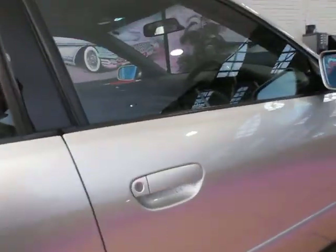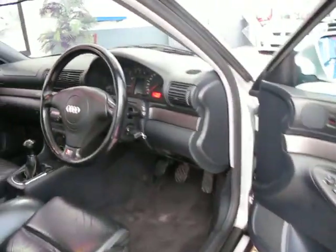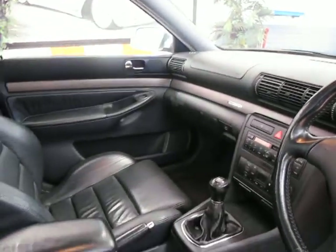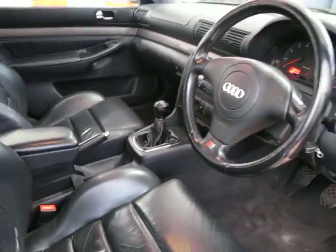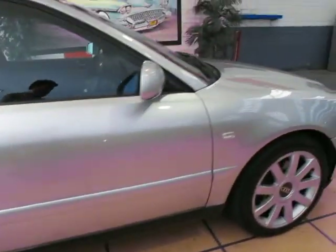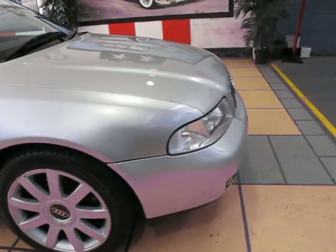Being the quattro, the 1.8 litre turbo quattro actually had more power than the standard 1.8 litre front-wheel-drive variant, so there's plenty of power there. It's just a really fun car to drive, with that lovely S4 steering wheel. And being a 1.8 litre, these are still really good on petrol.